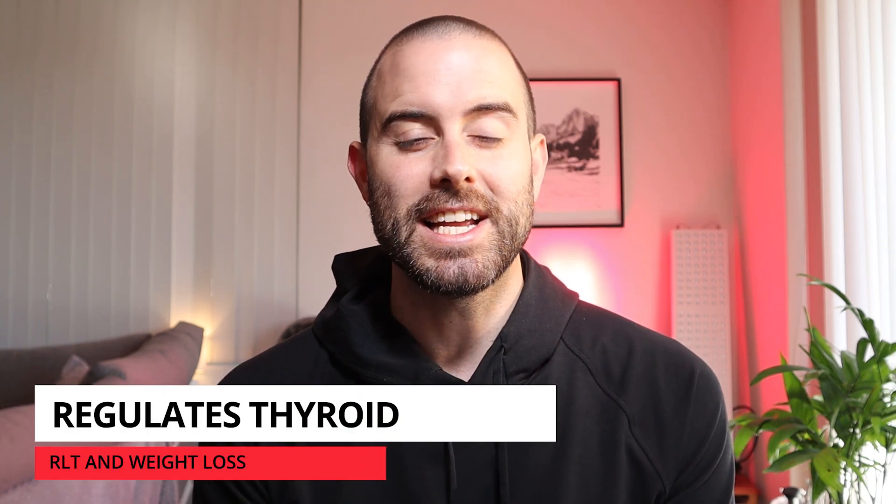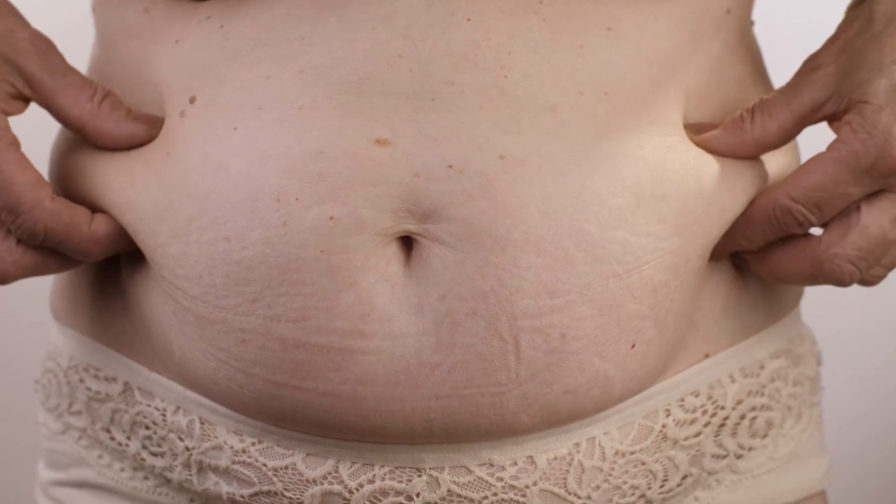Next up: regulating thyroid hormone production and the impact red light therapy can have on this. The thyroid gland is located at the front of your neck, just below your Adam's apple. It secretes hormones that play a major role in metabolism and how well your body converts calories into energy. Producing large amounts of thyroid hormone revs up your metabolism, burning more calories. When your thyroid isn't functioning properly, your metabolism can slow down and you'll end up gaining weight — regardless of whether your caloric intake changes.